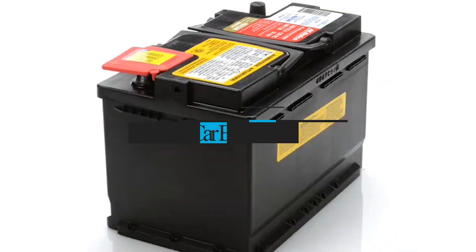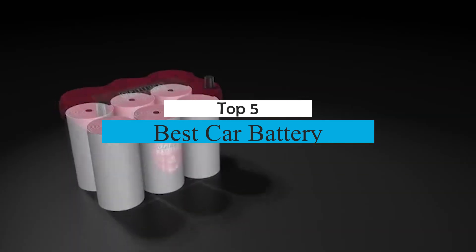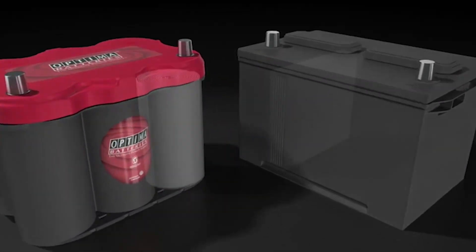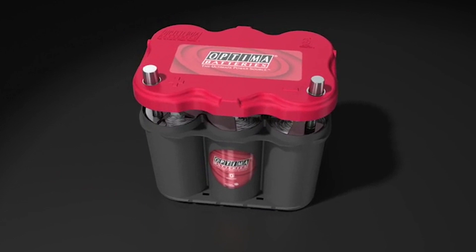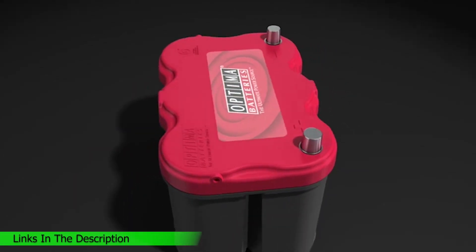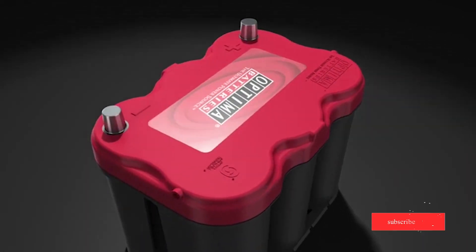What's up guys? Today's video is on the top 5 best car batteries on the market today. Through extensive research and testing, I've put together a list of options that will meet the needs of different types of buyers. So whether it's price, performance, or particular use, we've got you covered. For more information on the products, I've included links in the description box down below, which are updated for the best prices.